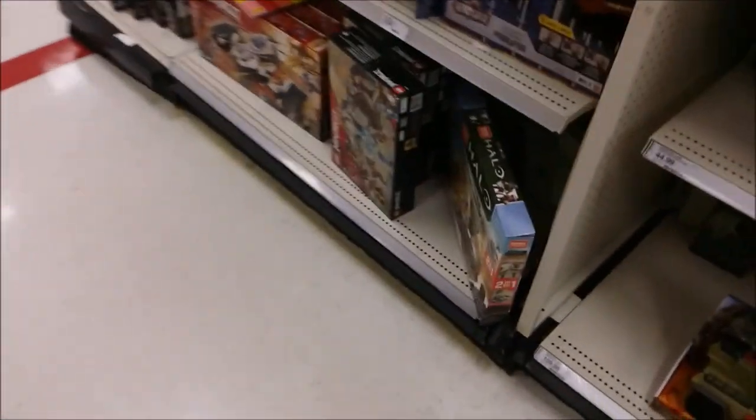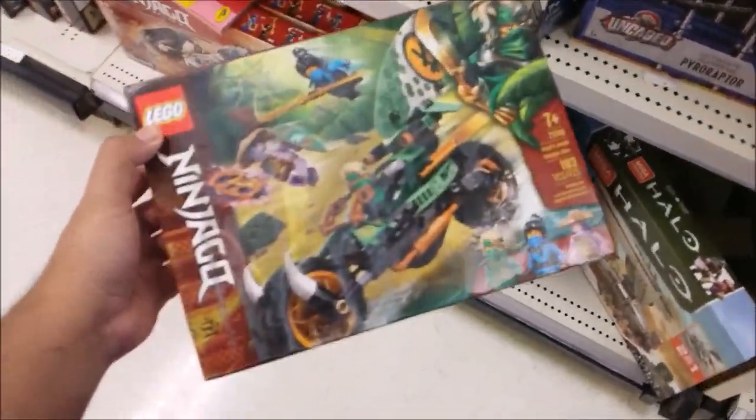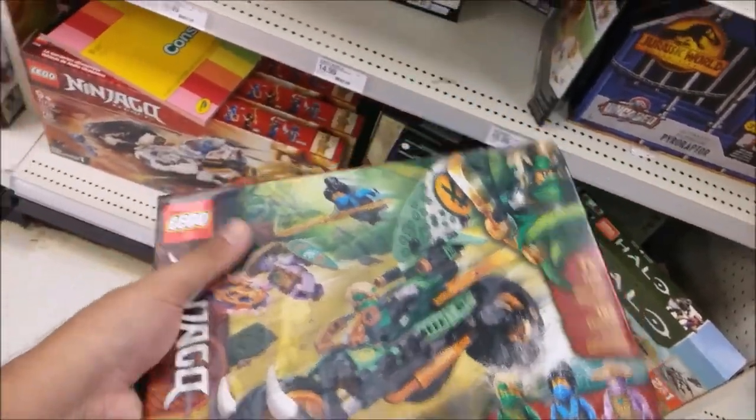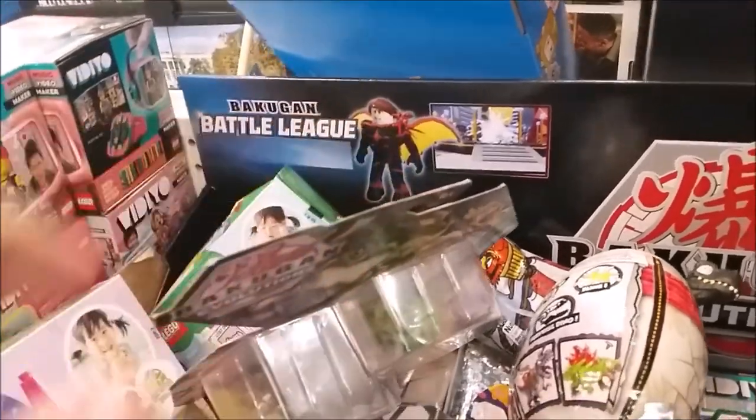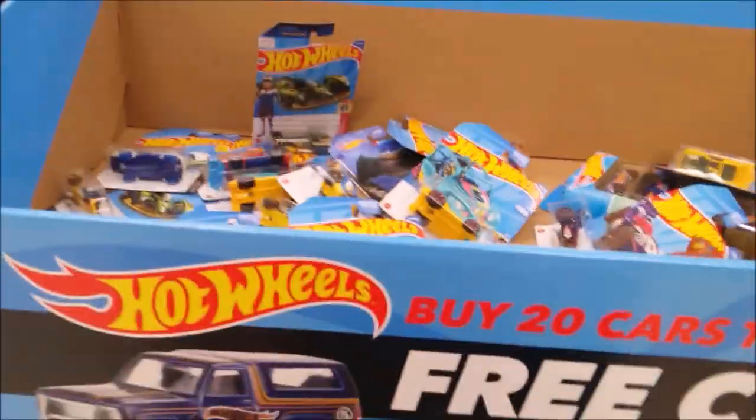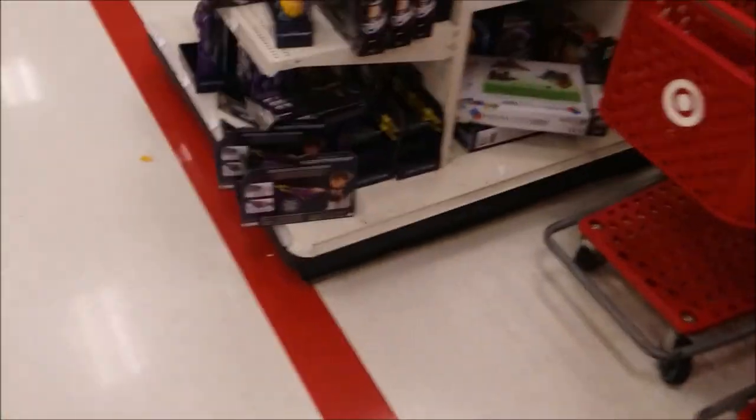Found this Ninjago set which I've been trying to get but keep having to get something else first. There's Lloyd's Jungle Bike — might have to check the price since it's been sitting there a long time. Some Bakugan stuff — the Janitor's Collection Pack and some three-packs I'm not going to bother with. Found a new Hot Wheels dump event set — I'm going to check how much this costs.